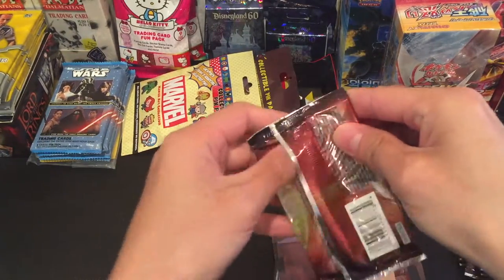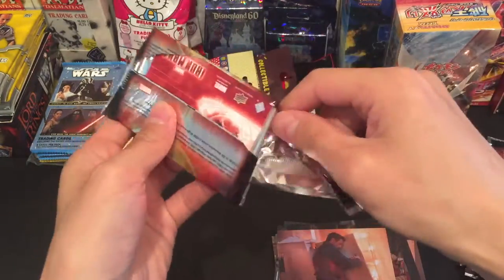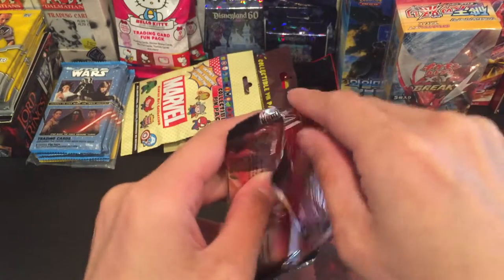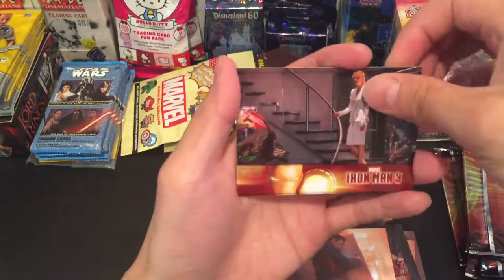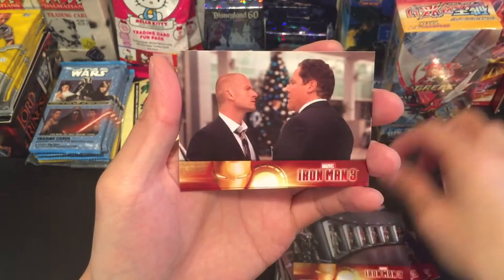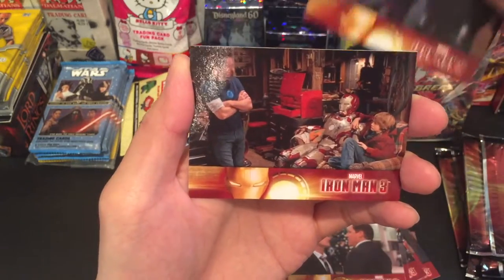Final pack! Come on, let's go — let's find something. I think we might find something. I love opening these packs anyway. The sound of opening these packs alone is awesome. Even if we don't find anything, it was still a blast opening these Iron Man 3 movie trading cards. And the last card is nothing.